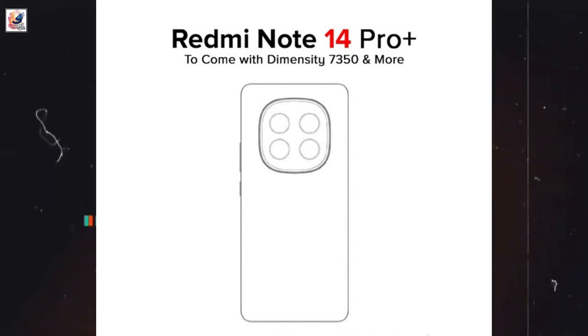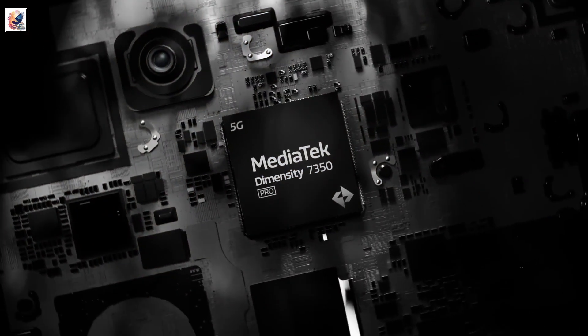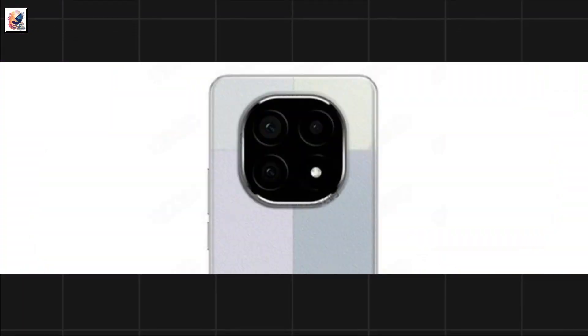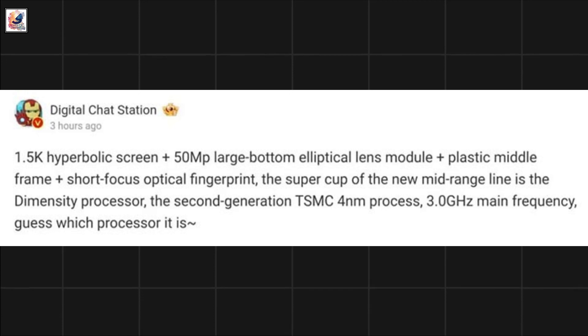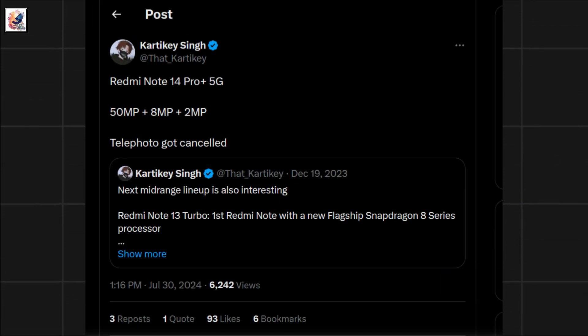The Redmi Note 14 Pro Plus might use the MediaTek Dimensity 7350 SoC, according to a new rumor from China. The Redmi Note 14 Pro Plus is also said to come with a 50-megapixel rear camera, 8-megapixel ultrawide, and 2-megapixel macro.